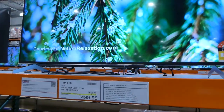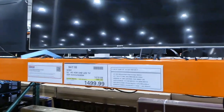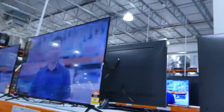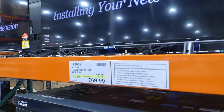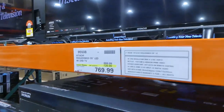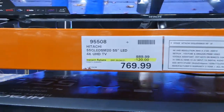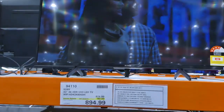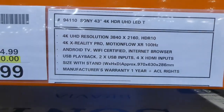The Sony 55-inch 4K HDR TV with Wi-Fi is on for $180 off, down to $1,500. Then this Hitachi 55-inch is $120 off for $770, good until the 30th. And there's a Sony 43-inch 4K HDR UHD TV, $80 off for $895.